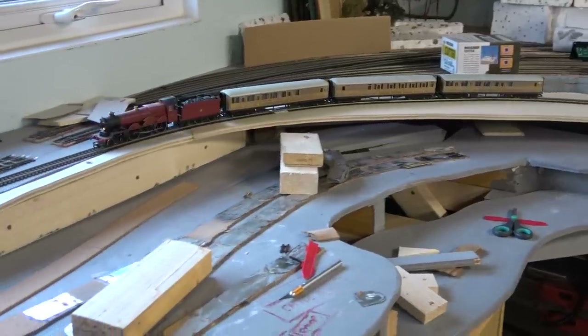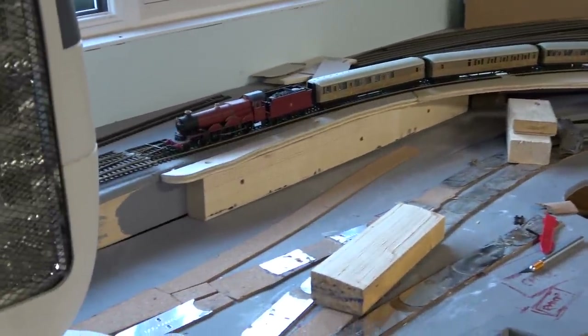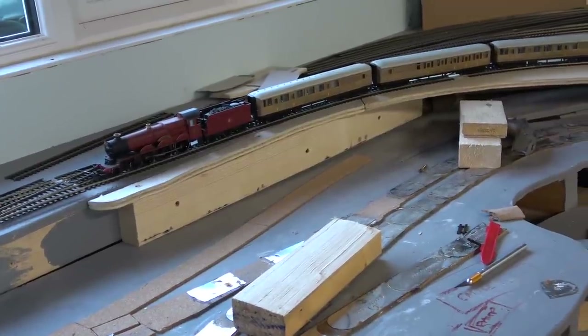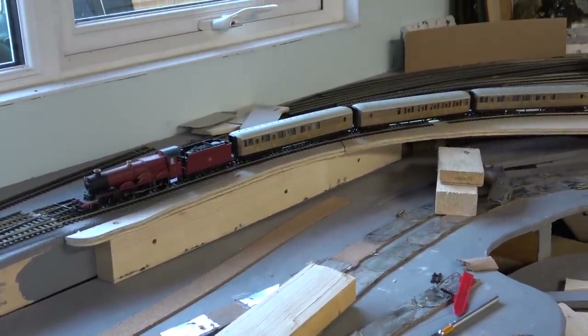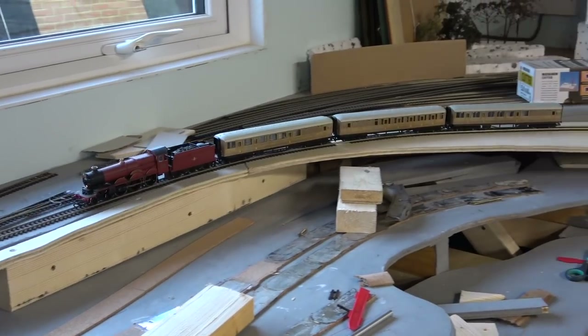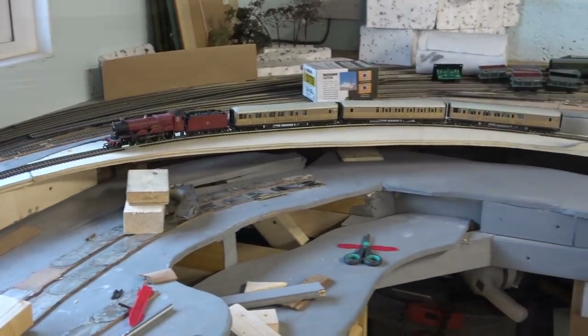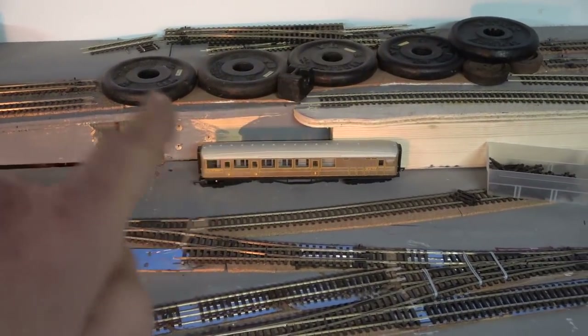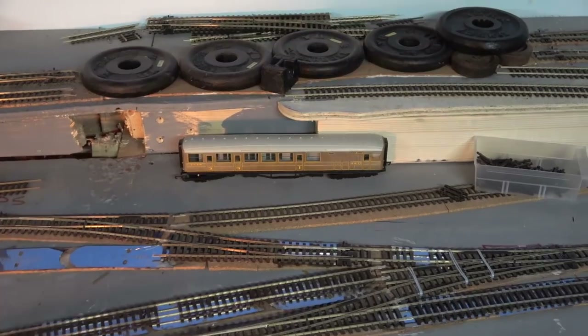If that can make it like that then I shouldn't have too many problems because there will be no more than three coaches being pulled up or down this line anyway. Lines are now intersecting. I've got the cork down.